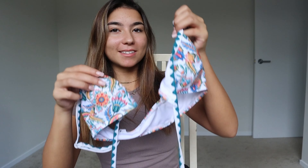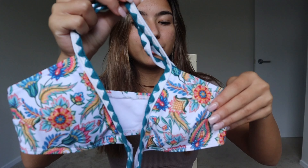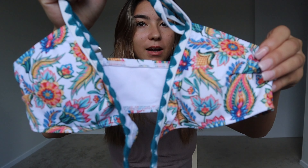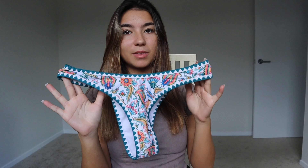Next up is this colorful white bikini and it is so nice. I love all the colors and the design — I love how unique this bikini is with the style, colors, and everything. These are the bottoms. I am obsessed with this bikini.